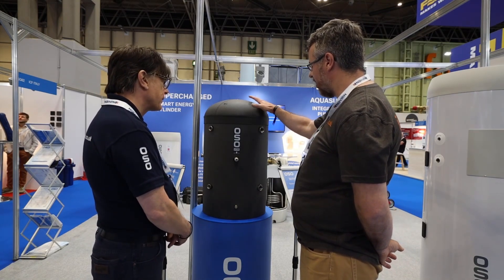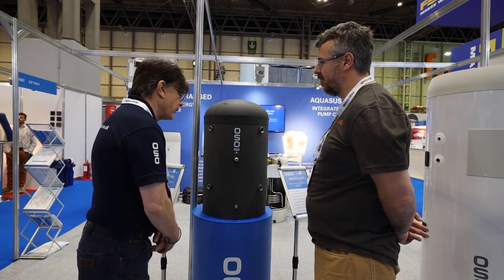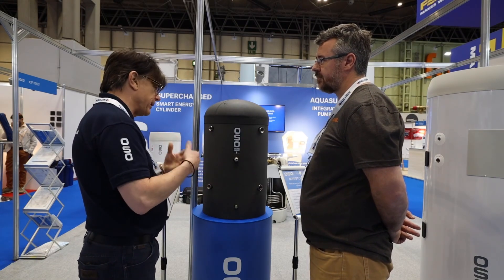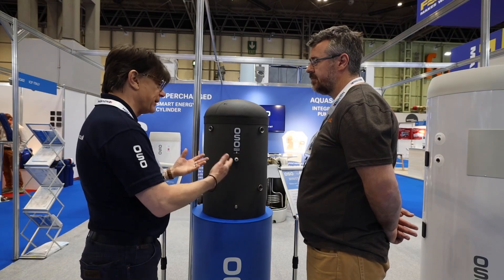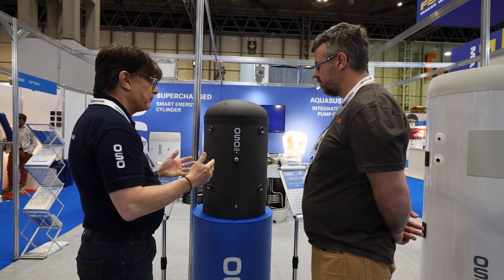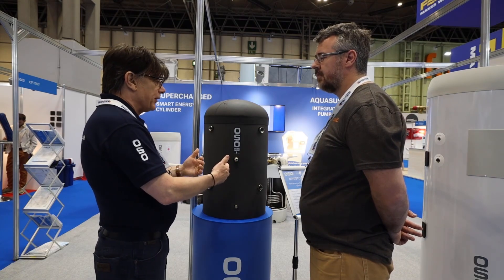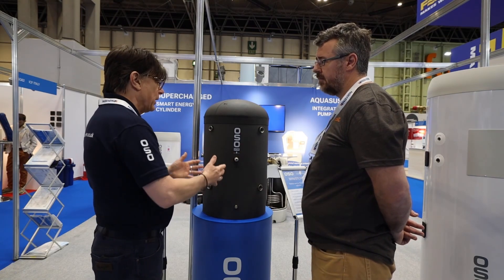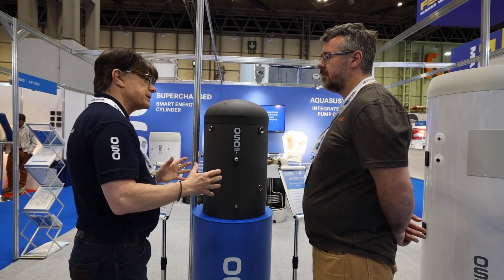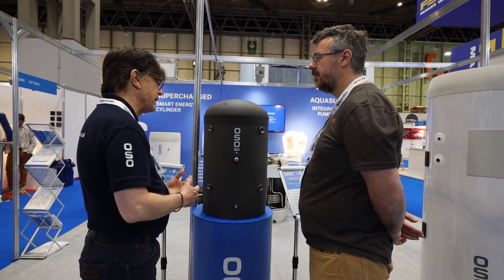There's a good chance this is going to be the future of hot water for a lot of homes in the UK moving over to heat pumps. If 73% of homes have a single bathroom, and the remaining percentage have maybe an en-suite, and you can satisfy the hot water needs with this product, it doesn't leave a lot of need for larger cylinder-based systems.